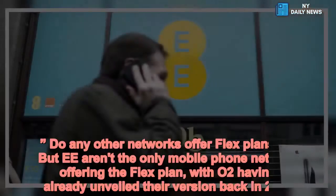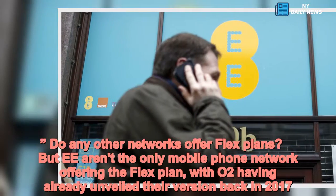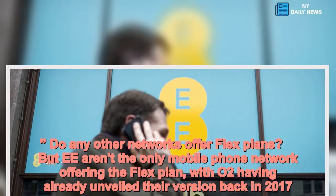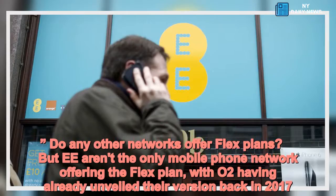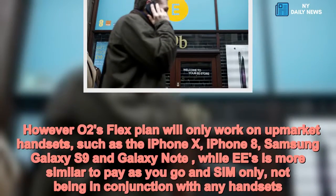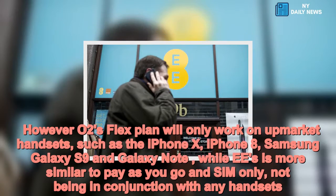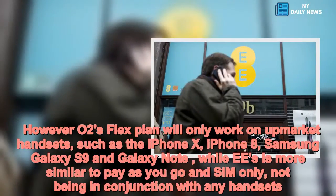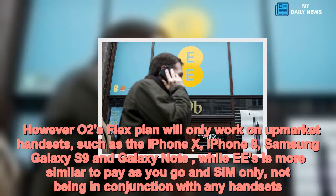But EE aren't the only mobile phone network offering a flex plan, with O2 having already unveiled their version back in 2017. However, O2's flex plan will only work on upmarket handsets, such as the iPhone X, iPhone 8, Samsung Galaxy S9 and Galaxy Note, while EE's is more similar to pay-as-you-go and SIM-only, not being in conjunction with any handsets.